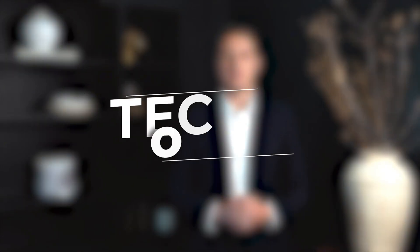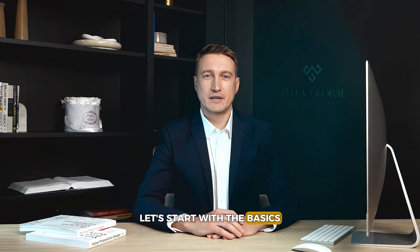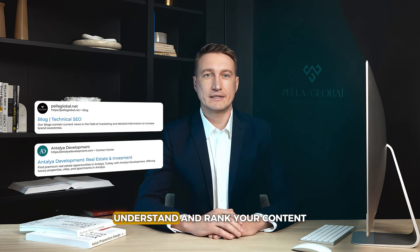Welcome. We're diving into one of the most crucial areas for businesses. Let's start with the basics. Technical SEO focuses on optimizing your website's infrastructure so search engines can easily find, understand, and rank your content. By building a strong foundation with technical SEO, you're setting up for sustained visibility and higher rankings.